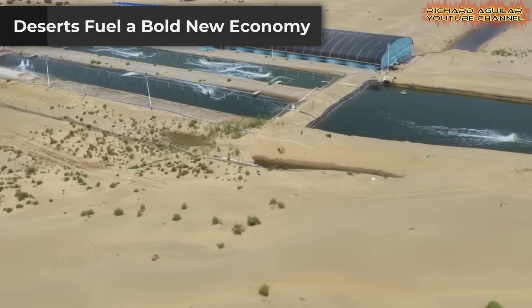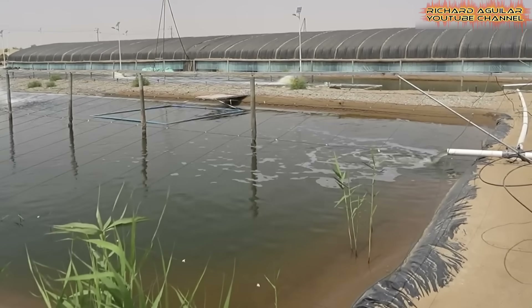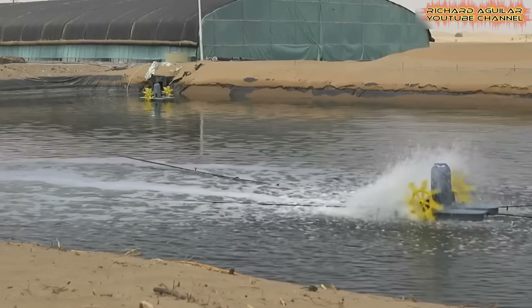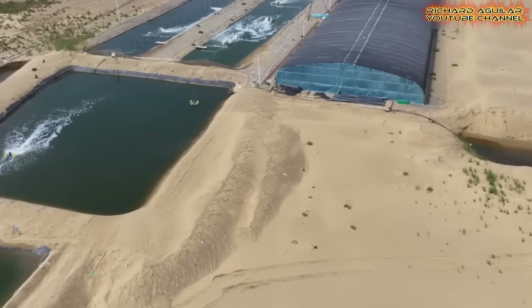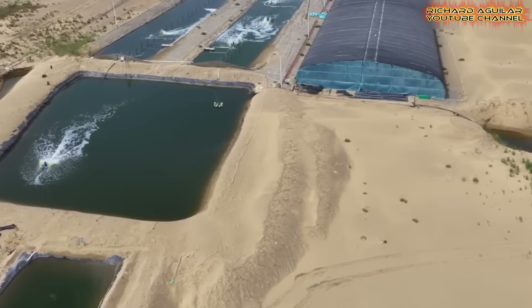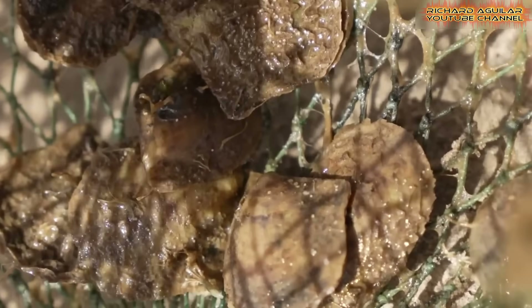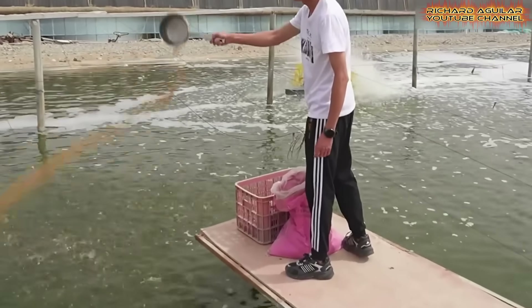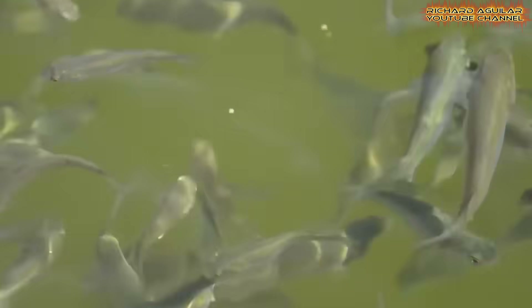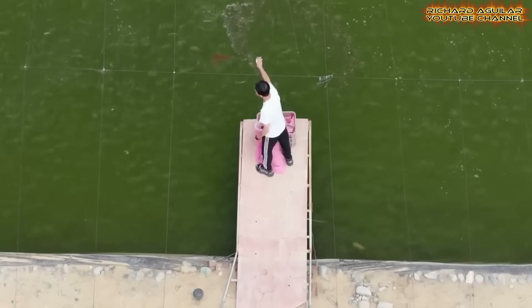The Taklimakan Desert, often called the Sea of Death, once symbolized hardship and poverty. Through China's desert transformation, it has become a source of new opportunities. Farmers raise crops and livestock on newly reclaimed land, while entrepreneurs explore industries once thought impossible in desert settings — seafood and pearl farming have begun to appear in inland Xinjiang thanks to new aquaculture techniques. The desert is not only turning green but is also becoming a hub for innovation-driven economic growth, with modern highways and rail links connecting once-isolated regions to national markets.